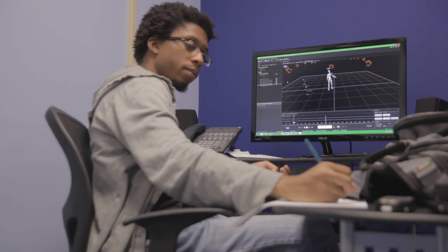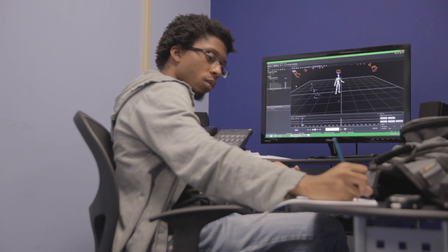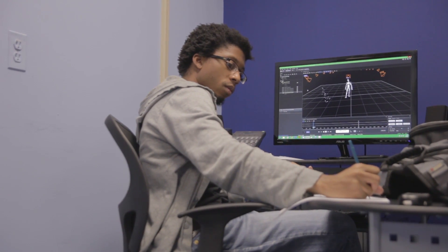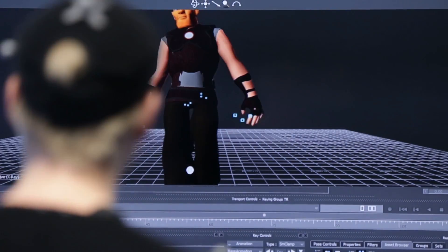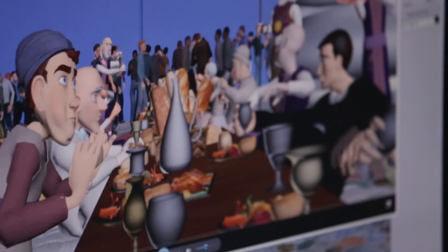Motion capture data is completely 3D, so if we need to change a camera angle or do something different with the mocap data, we can definitely do that. You get so much more detail in the animation itself. You get all this nice secondary movement that otherwise is very difficult to hand animate — things like breathing or weight shifting while standing in place. That's something the animator really has to think about and go out of their way to apply when doing hand animation, but it's completely natural when doing motion capture.